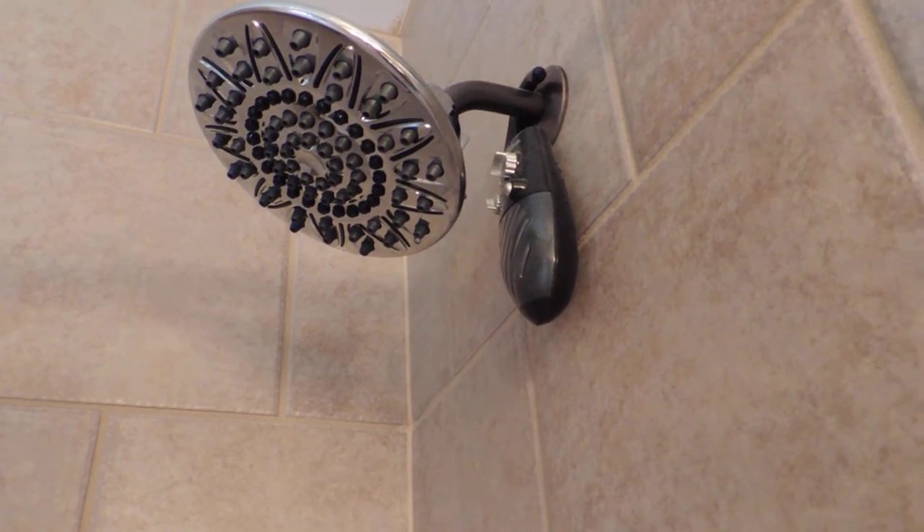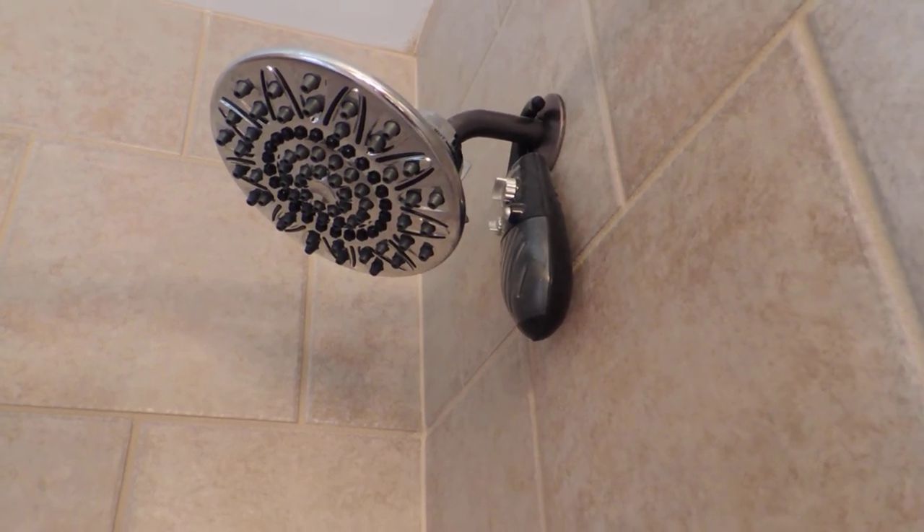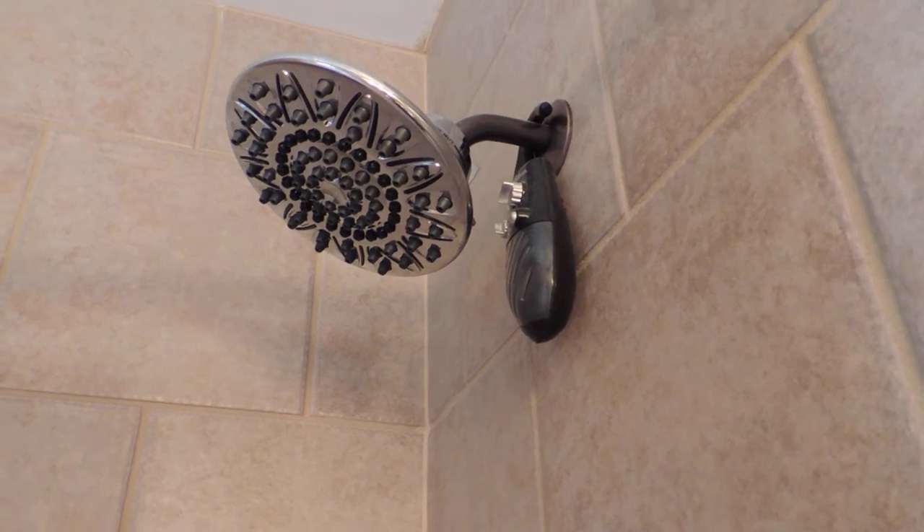Those are my five tips for turning your bathroom into an oasis. For the full post, visit TooWiredToTired.com. Thanks a lot, have a good day.